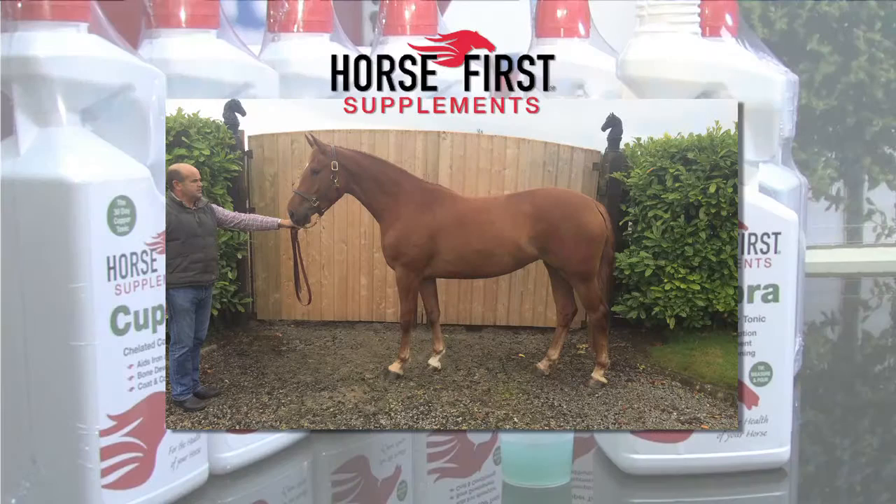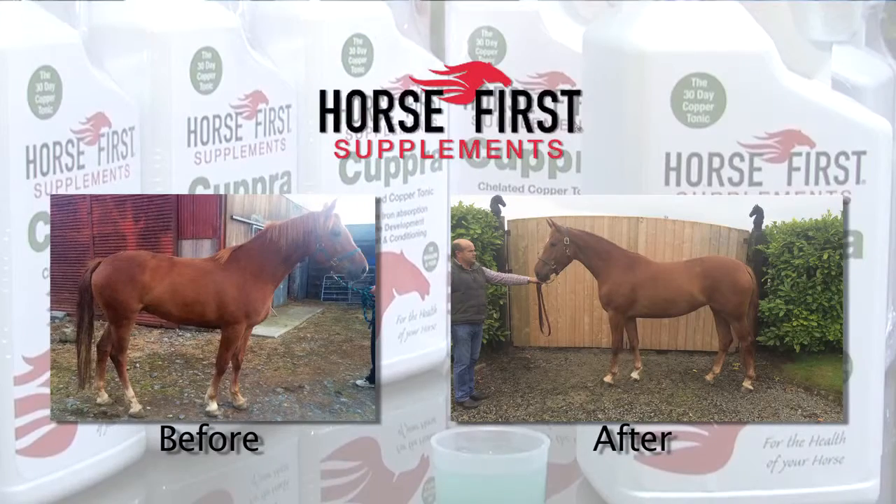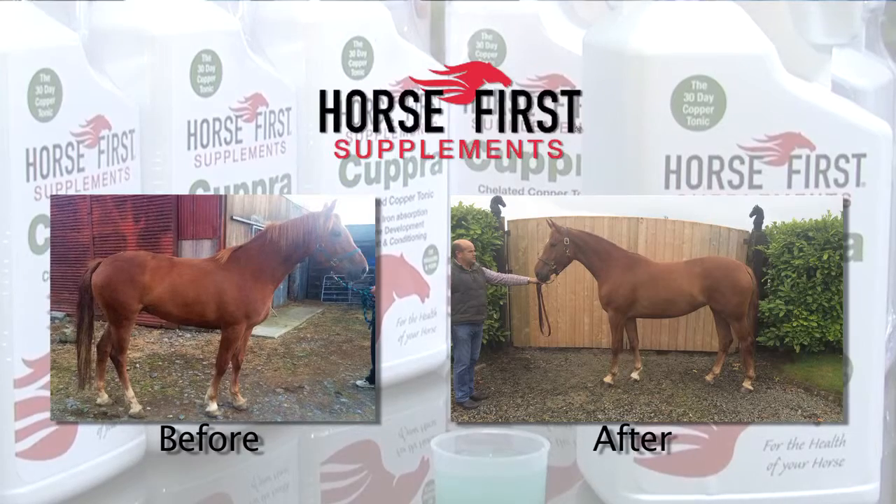The second photograph is the same mare, Pearl. The amazing difference, not only in the appearance of her skin and coat but the overall condition, is purely down to 30 ml of Cupra per day for 21 days. I think you will agree the transformation is just unbelievable.